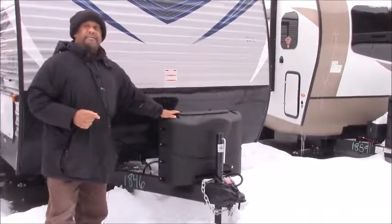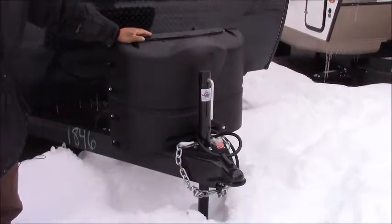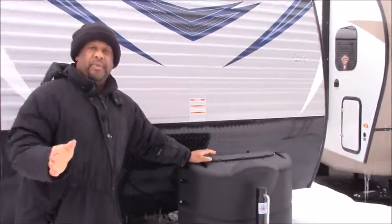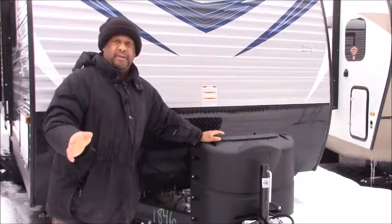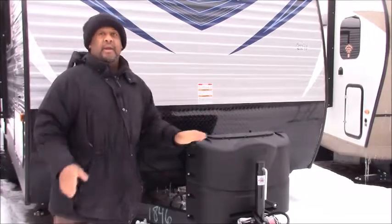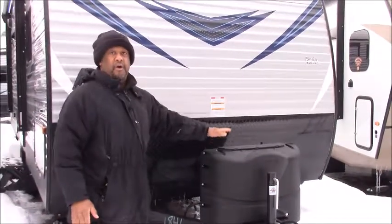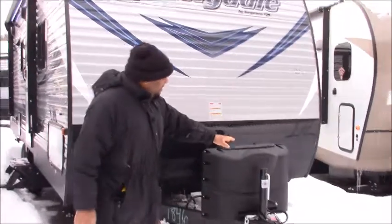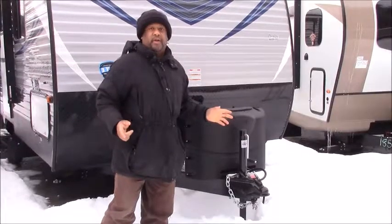We have two 20-pound gas tanks for you. The convenient thing about that is when you're in the store — Walmart, convenience store — you can easily replace it. Makes it awesome so you don't have to wait long for it to be replaced. Regular tongue jack to lift it up to your vehicle to be towed.